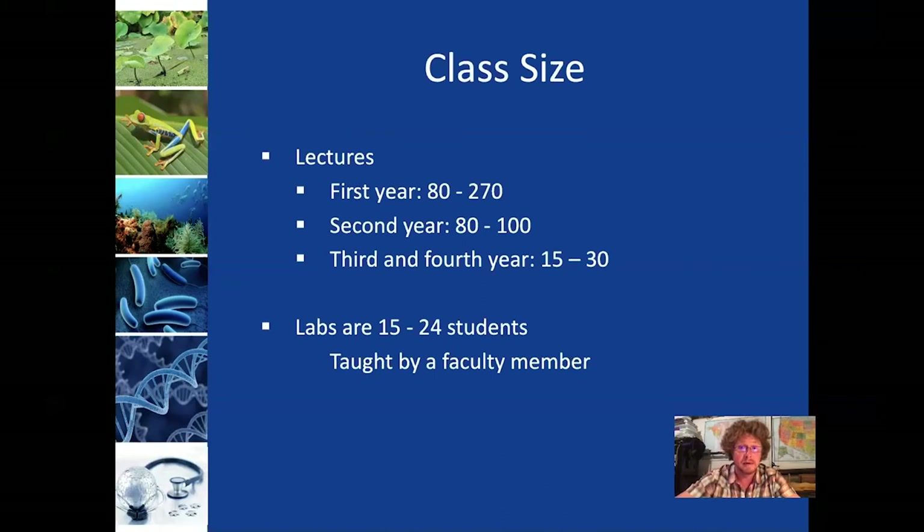Something we always like to highlight is that at Westchester, all classes — including all labs — are taught by faculty members. At some of the bigger research institutions, labs are actually taught by graduate students. We're very proud of the fact that faculty members teach all of the labs in our program, and most — not all, but most — of the courses have a lab component.